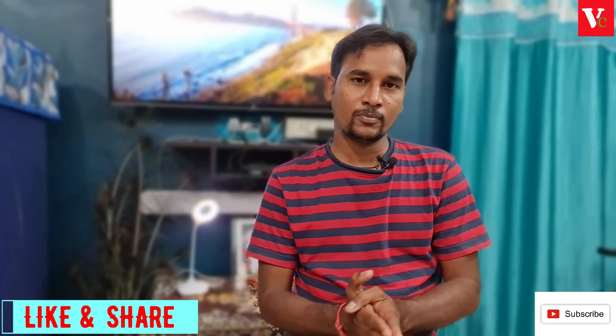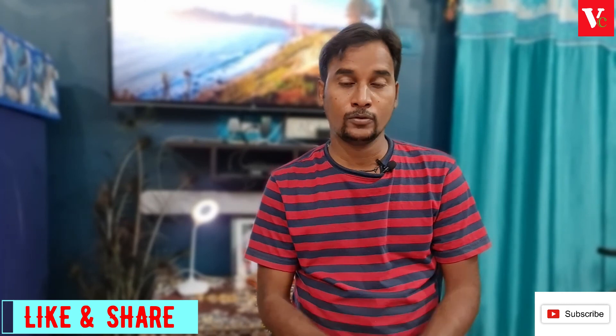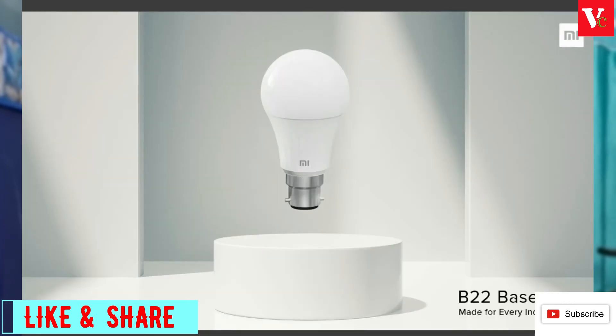We also have the Mi Smart Bulb, launching at 499. It will be available for sale on MI.com and will support Google and Alexa.